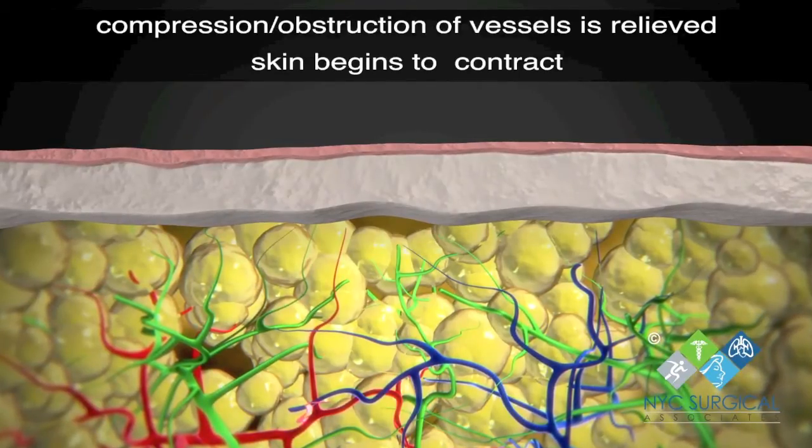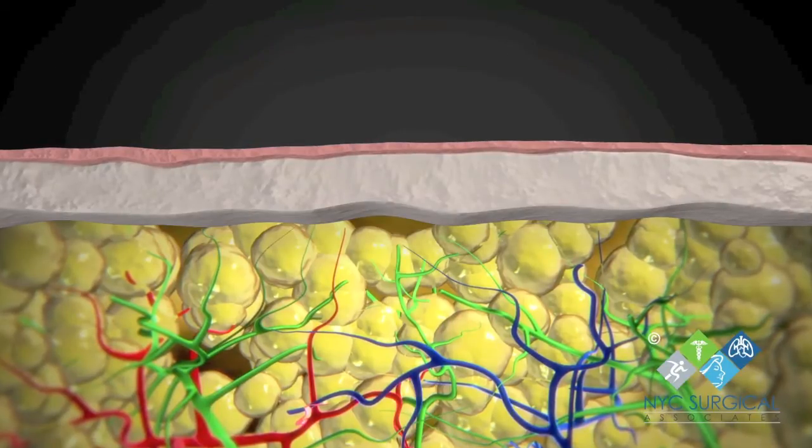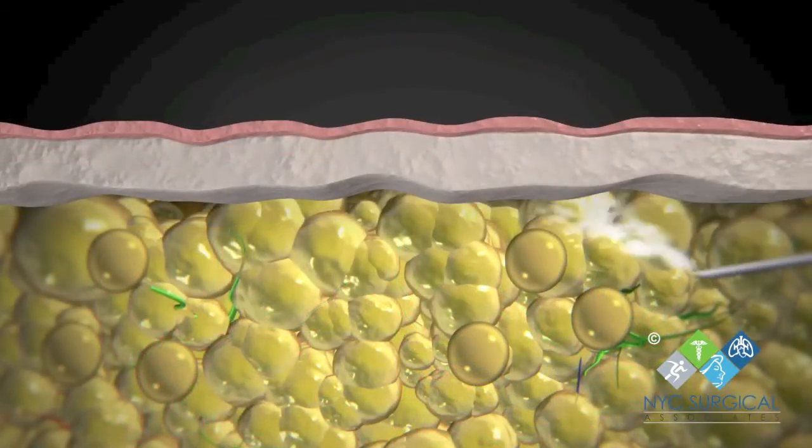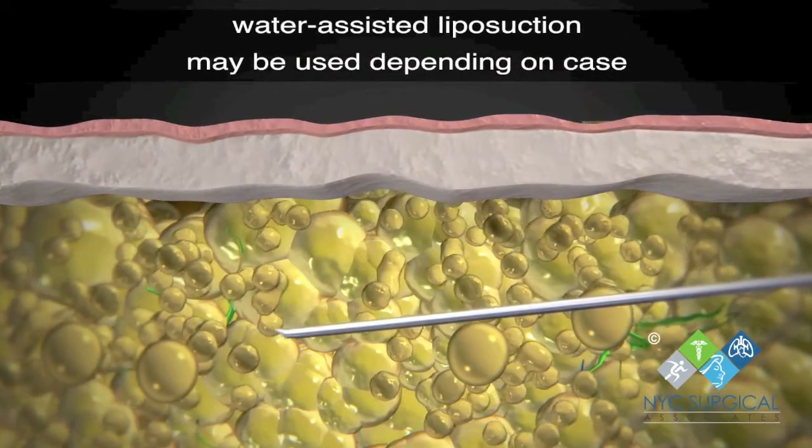Lymph channels are the green vessels. The veins are shown in blue and arteries in red. In some cases, water-assisted liposuction may be used to aid in breaking up the fat cells.